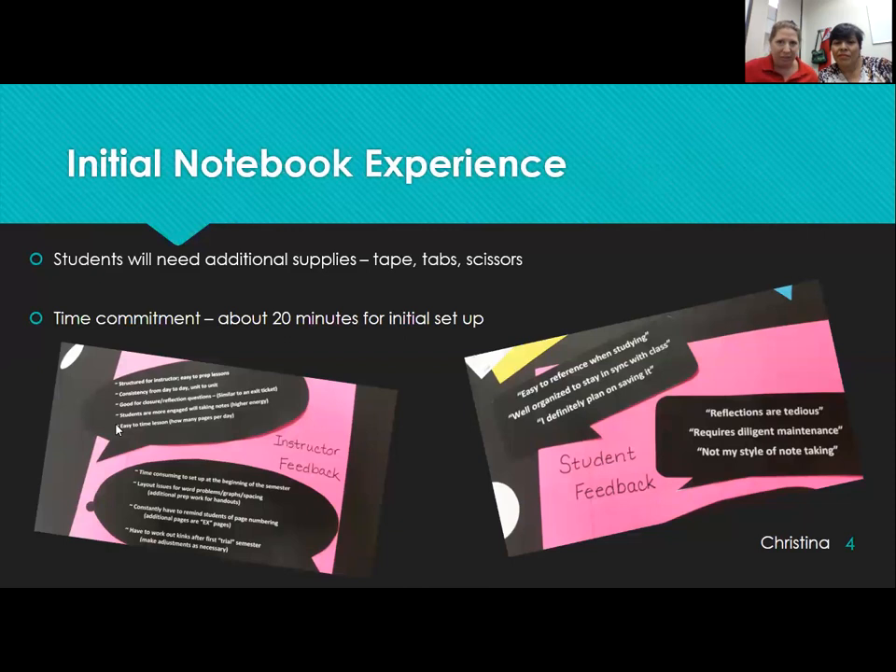Student feedback includes: easy to reference when studying, well organized, and 'I definitely plan on saving it' — which is always good if they save it for their next math class. Some not-so-great feedback: the reflections are a little tedious, it requires diligent maintenance, and 'not my style of note taking.' So we don't force this on them — we just strongly encourage it. Instructor feedback similarly notes the time commitment up front, the supply and cutting-and-taping work, and the structure required. But overall it's been a very positive experience.